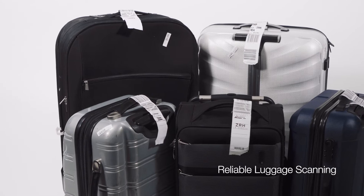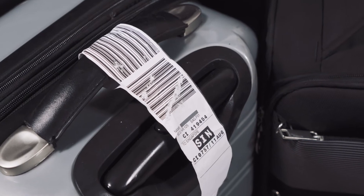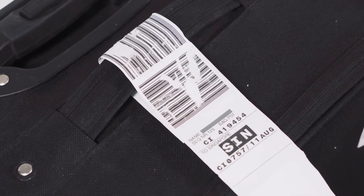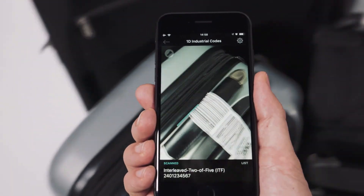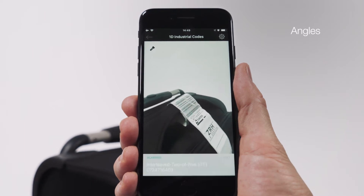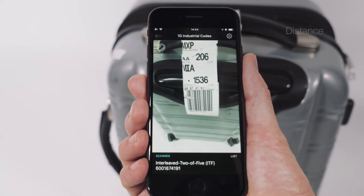Under the wing, workers can rely on smartphones to scan luggage reliably. Even damaged baggage tags can be scanned with the highest scanning speed and accuracy, from extreme angles and from a distance.